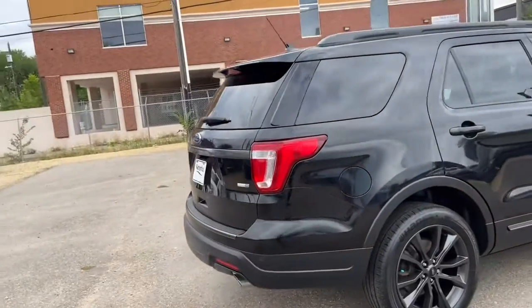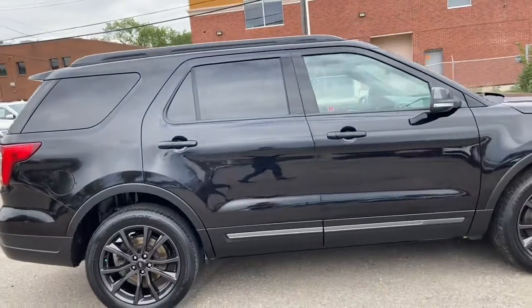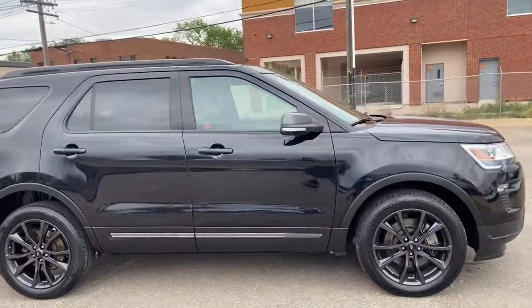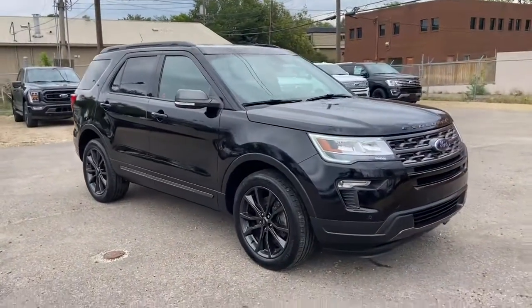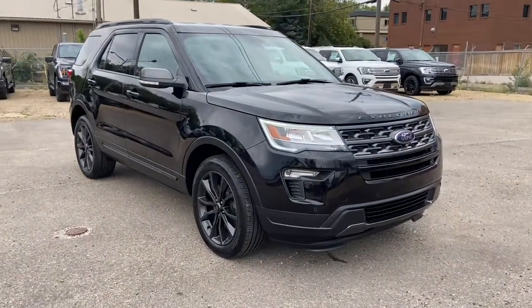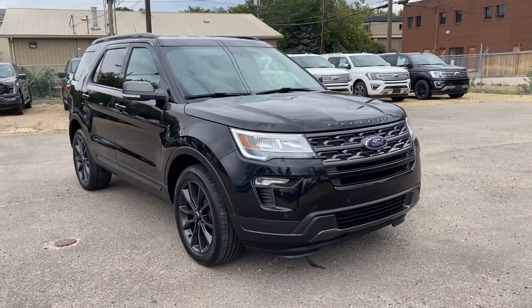Obviously not going to be able to cover everything about this SUV in this short video, so if you have any further questions please get in touch at waterlooford.com or come stop by our dealership at 114-20 107th Ave NW in Edmonton, Alberta. In the meantime, to stay up to date make sure you like us on Facebook, follow us on Instagram and Twitter, and subscribe to our YouTube channel.